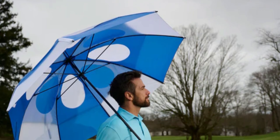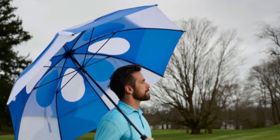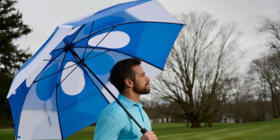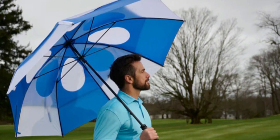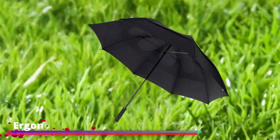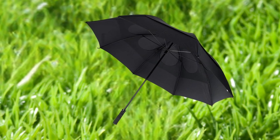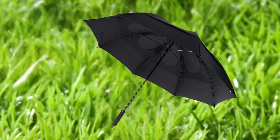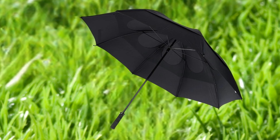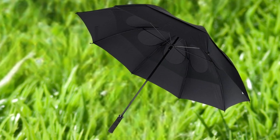The Gust Buster isn't just a passive protector — it's an active combatant against the wind. Thanks to its patented wind release system, it can stand firm in winds up to 55 mph. This system allows air to flow through the canopy without sacrificing coverage, giving you peace of mind even in the gustiest conditions. Comfort is key in a golf umbrella, and the Gust Buster's hand-contoured rubber grip handle is a feature that does not go unnoticed. Whether you're carrying it for a few minutes or several hours, this ergonomic design makes it a comfortable fit in your hand, reducing fatigue and making it easier to hold onto when the wind picks up.